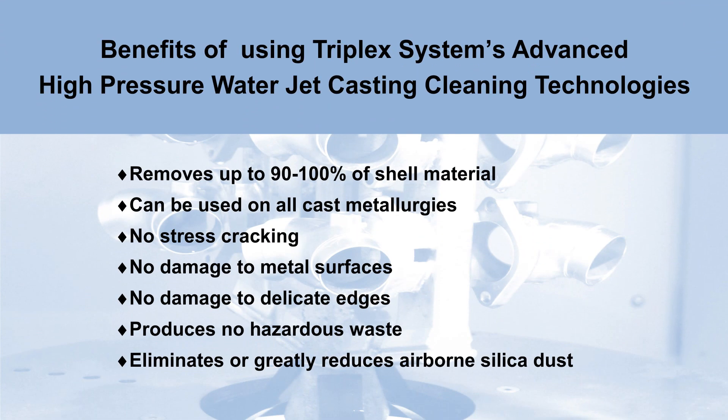Triclex Systems' water jet cleaning benefits: removes 90 to 100 percent of shell material; cleans all ferrous and non-ferrous metal alloys; no stress cracking; no damage to metal surfaces; no damage to delicate edges; produces no hazardous waste; eliminates or greatly reduces airborne silica dust.